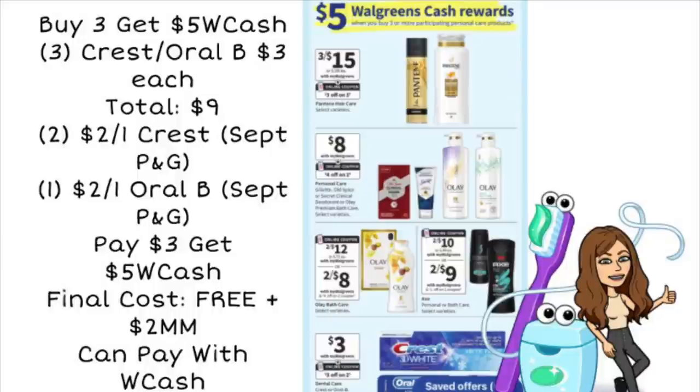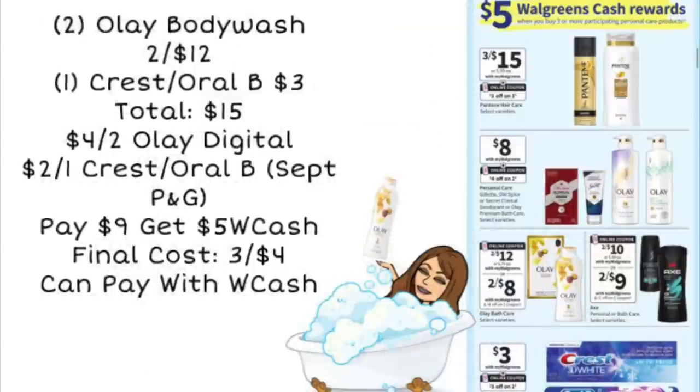Next up, we have a buy three, get $5 in Walgreens cash deal. You could grab three Crest or Oral-B products priced at $3 each, totaling $9. If you buy two Crest, use two $2 off one Crest coupons from the September P&G, and one $2 off one Oral-B coupon from the September P&G. Using those coupons, you'd pay $3, get back $5 in Walgreens cash, making those completely free and a $2 moneymaker. And you can pay with Walgreens cash — that moneymaker is going to pay for some other items for you.